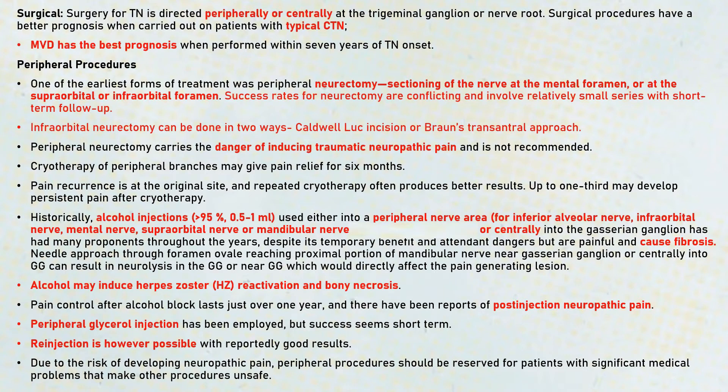Peripheral glycerol injections have also been employed. Due to the risk of developing neuropathic pain, peripheral procedures should be reserved for patients who have significant medical problems that make other procedures unsafe.